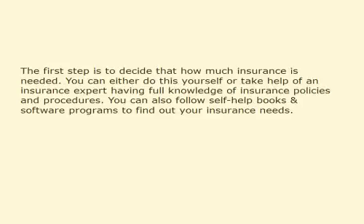The first step is to decide how much insurance is needed. You can either do this yourself or take help of an insurance expert having full knowledge of insurance policies and procedures. You can also follow self-help books and software programs to find out your insurance needs.